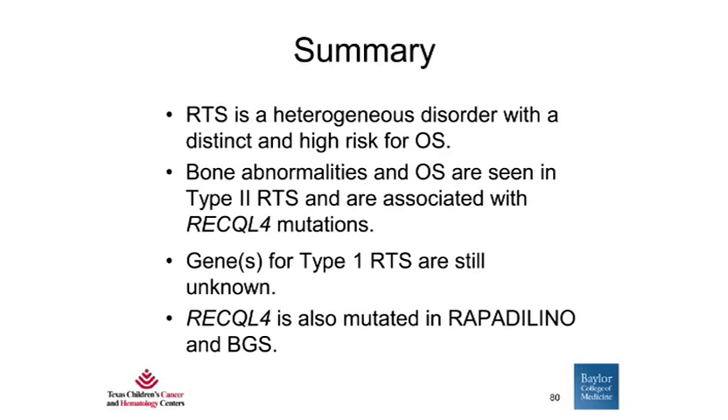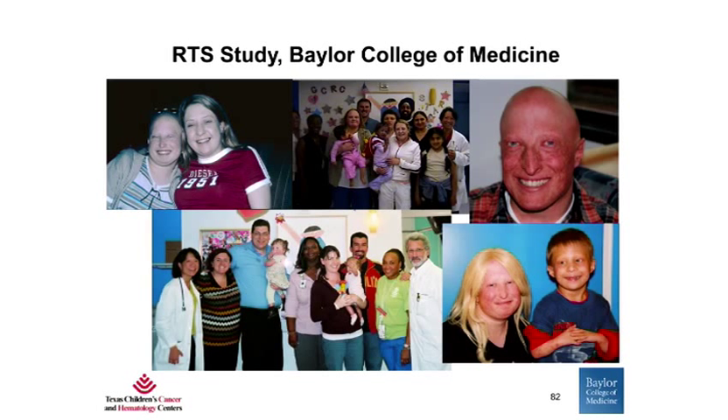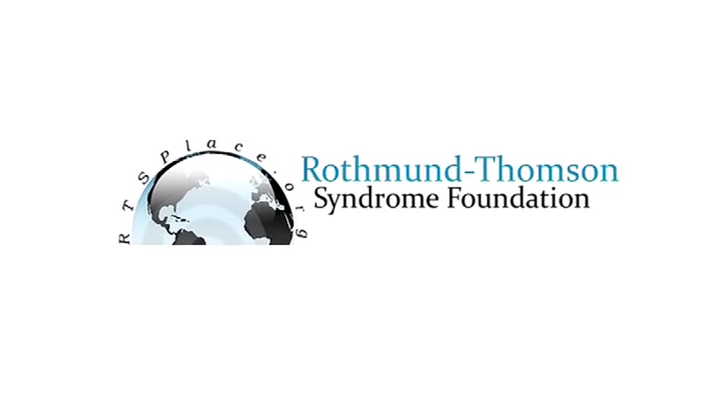In summary, Rothman-Thompson syndrome is a heterogeneous disorder with a distinct and high risk for osteosarcoma. Bone abnormalities and osteosarcoma are seen in type 2 RTS and are associated with RECQL4 mutations. The gene or genes for type 1 RTS are still unknown. RECQL4 is also mutated in Rapadilino and Baller-Gerold syndromes, and plays an important role in skeletal development and diseases such as osteoporosis. The combined study of human patients and mouse models will provide clues about RECQL4's specific function in the skeletal system. Exploring the RECQ helicase pathways will teach us about the pathogenesis of osteosarcoma and may provide opportunities for novel therapies. And finally, rare diseases can teach us a lot more about common diseases. The RTS Foundation website is www.rtsplace.org.